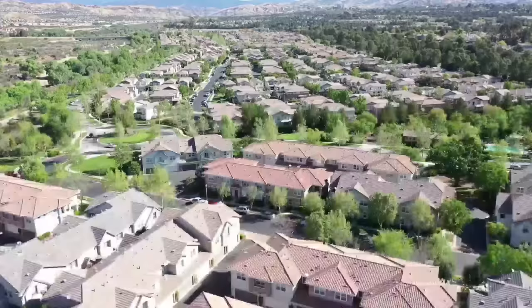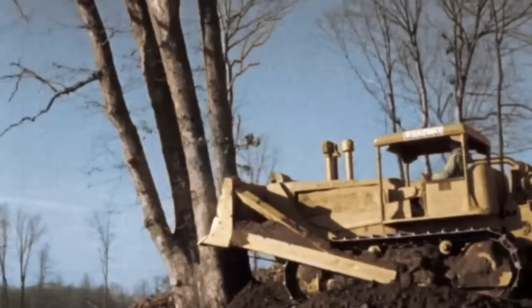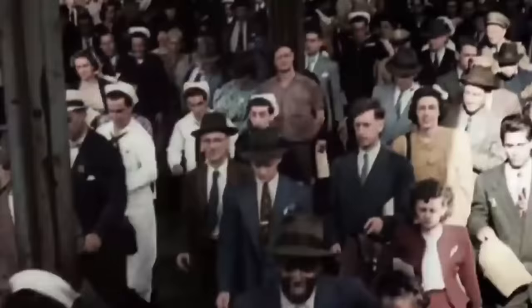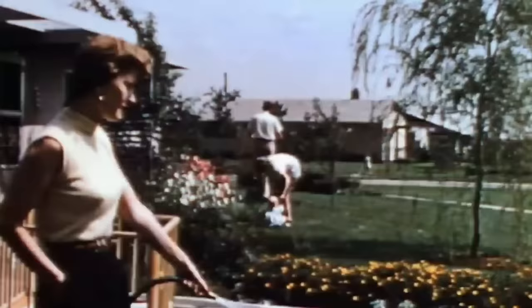American suburbia has grown exponentially since the post-war era, which was meant to alleviate the housing crisis at the time. New building techniques made it fast and cheap to make mass-produced homes. By the 1950s, the landscape of America had changed drastically, from people working in industrial cities and then being able to afford what looked like a luxurious life in the suburbs.